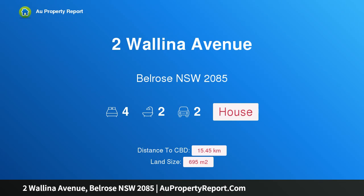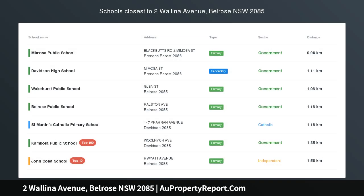Hi, I am glad to introduce property to Wallina Avenue, Belrose, New South Wales 2085. Space, charm and endless opportunity.